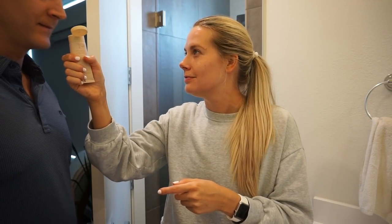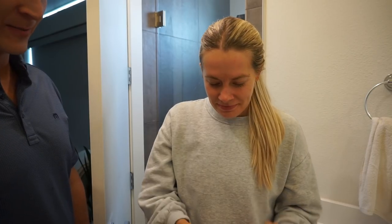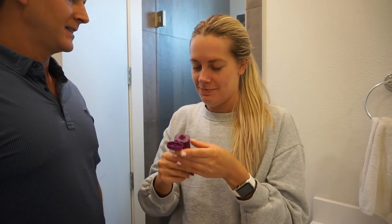Smell that though — isn't this one nice? What do you think it smells like? Cocoa butter. Gingerbread. What about this one? Cocoa butter. Bubble gum. Sugar plum.